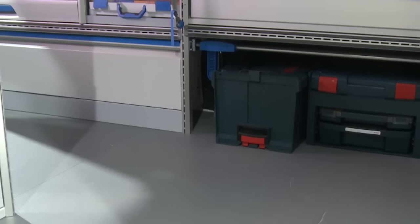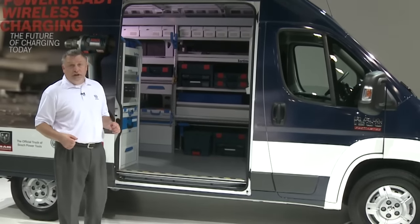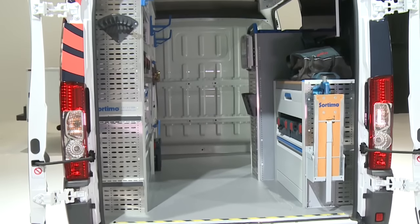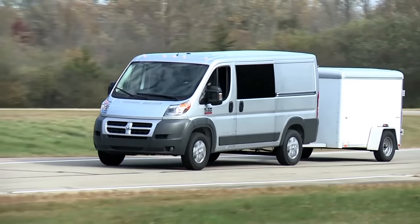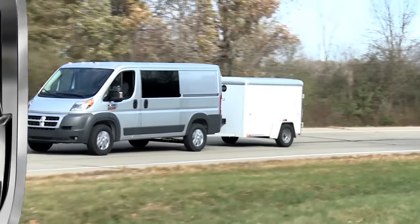It's also important from a capability standpoint that we have doors that will accept a full-size pallet for cargo-carrying customers on this side, on the optional driver's side, and also in the rear. We can accept a standard full-size pallet, and we have payload up to 4,400 pounds and over 5,000 pounds of towing capability.